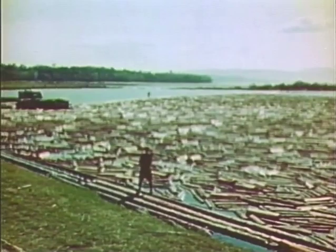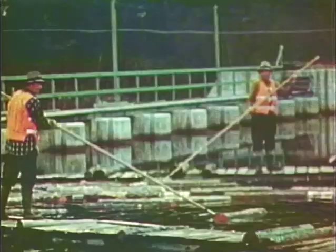This lake had been backed up by a dam and the logs are stored here for controlled release. These men are guiding the logs through a sluiceway leading downstream.